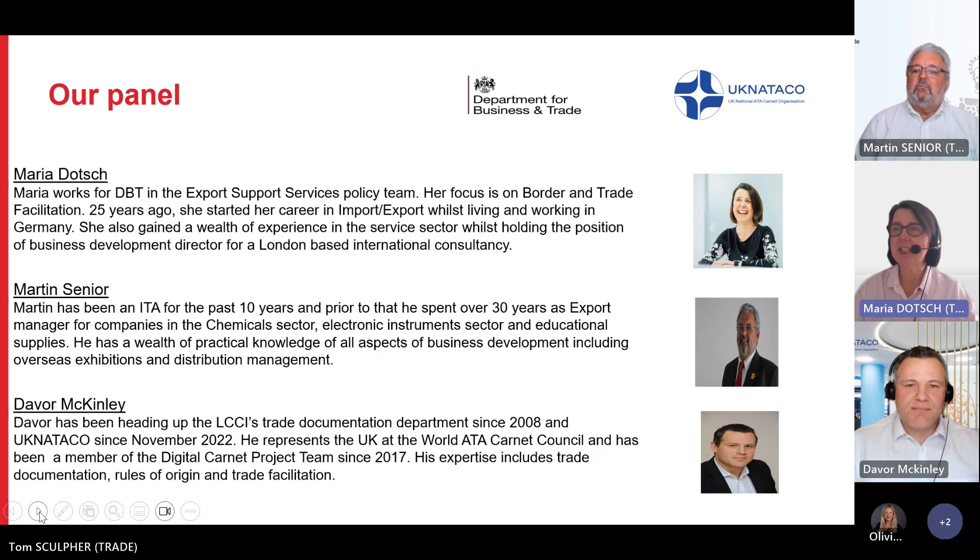Through his work with UK NATACO, Davore links into the World ATA Carnet Council and heads up the UK Digital Carnet project. ATA Carnets are international customs documents that permit duty-free and tax-free temporary exports from the UK and also allow duty and tax-free imports into another customs territory. ATA forms are unified and simplified customs declaration forms that can be used at each customs border. UK NATACO is ultimately responsible for all ATA Carnets issued in the UK and is a national guaranteeing body for goods entering the UK on an ATA Carnet issued elsewhere in the world.